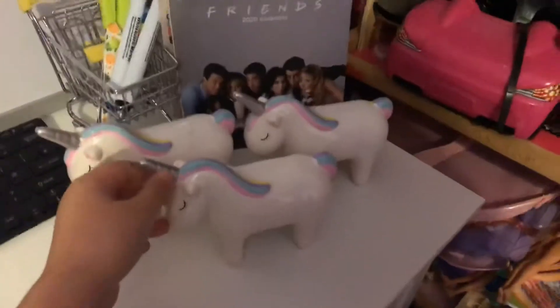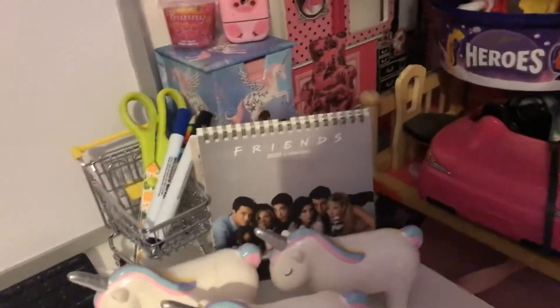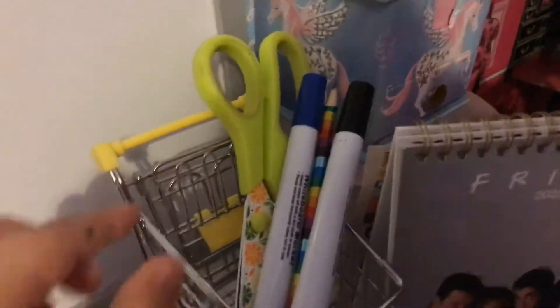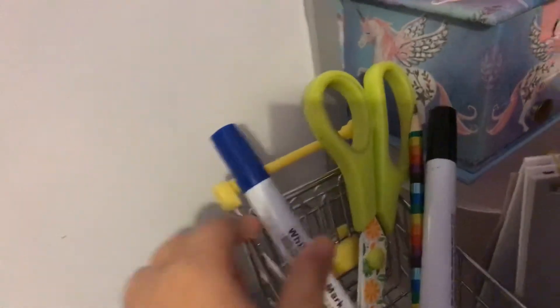Over here I have my unicorns. This is my Friends 2020 calendar with iconic moments from Friends as the pictures. I got this little trolley from Tiger — I did have a trolley before in my green room but I don't know where that went. I have scissors, a whiteboard pen, and a pencil in there. In that box are my scrunchies and slime, and on top I have slime and a little piggy sharpener.